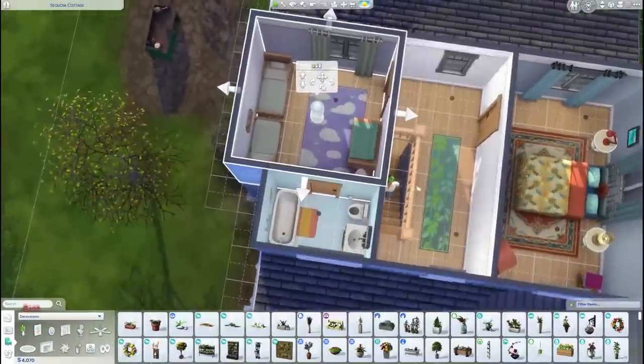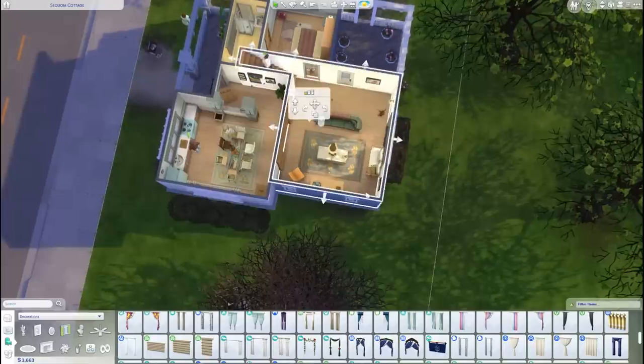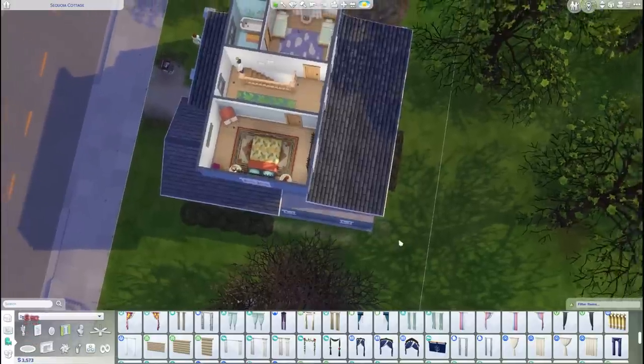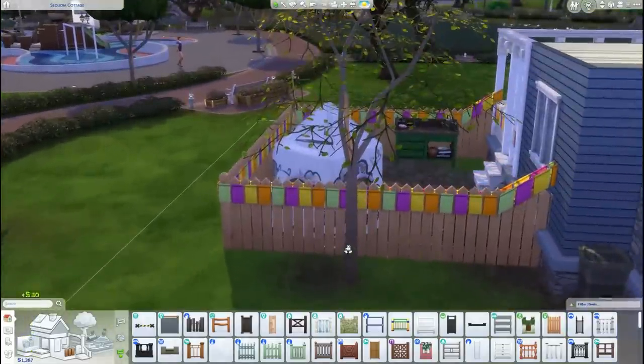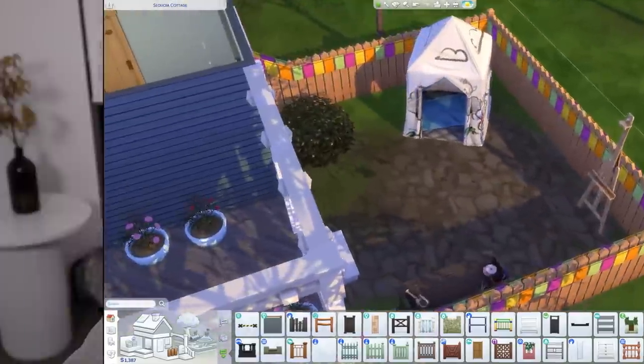I have renovated our house again and it's looking so good. We added a toddler room, or twin toddler room to be more specific. We added big beautiful windows to our lounge room. We now have a fenced backyard for our toddlers to play in, complete with a little toddler play teepee. It's gonna be so cute to show you guys.